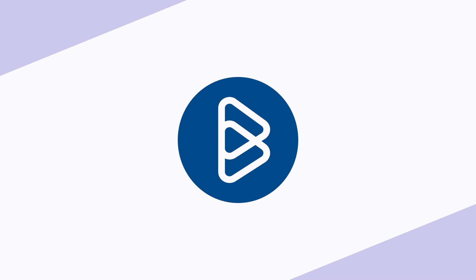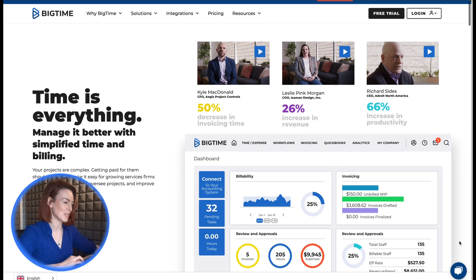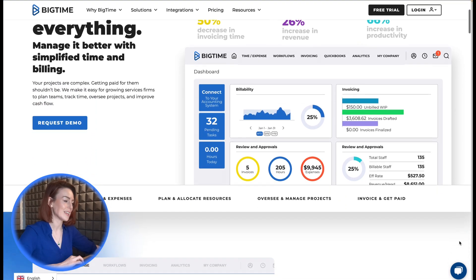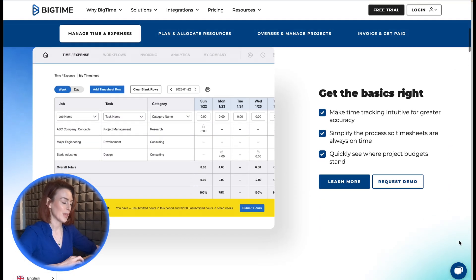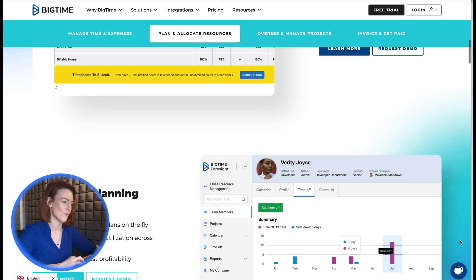8. Big Time. Designed for professional services, Big Time offers time tracking integrated with project management tools like Gantt charts and resource allocation. It's a robust solution for businesses managing complex projects and client portfolios.